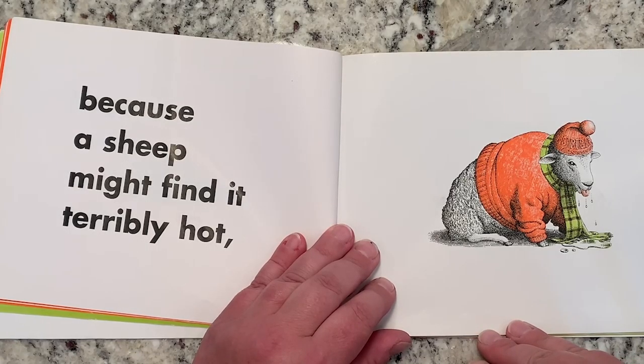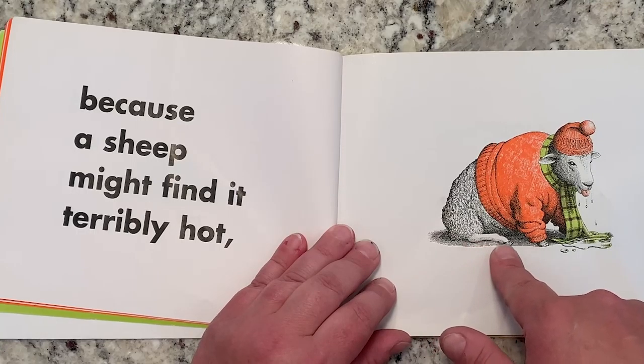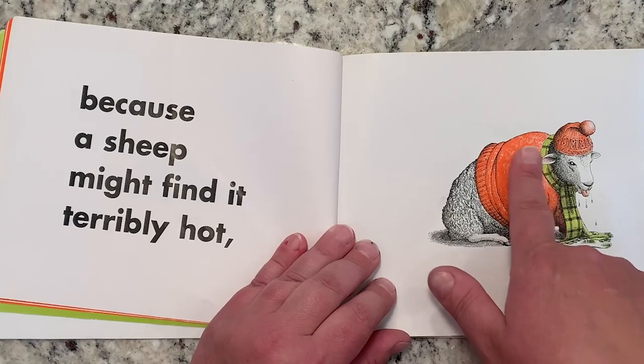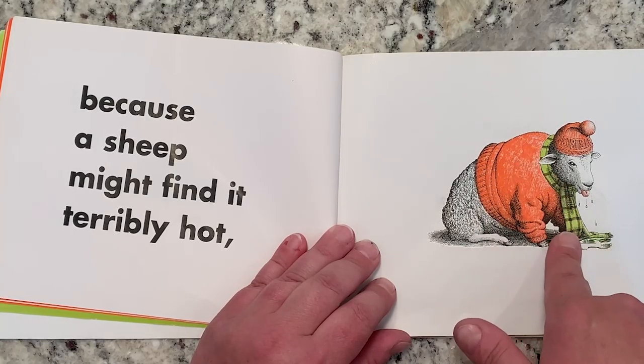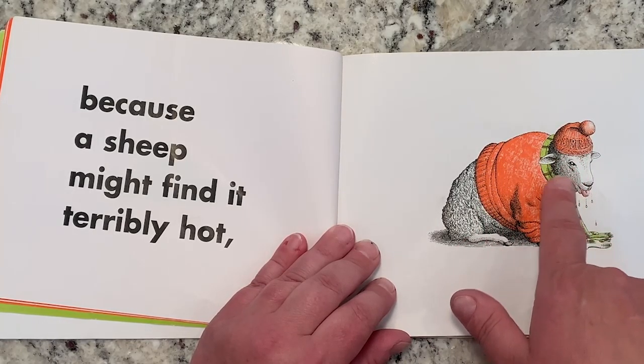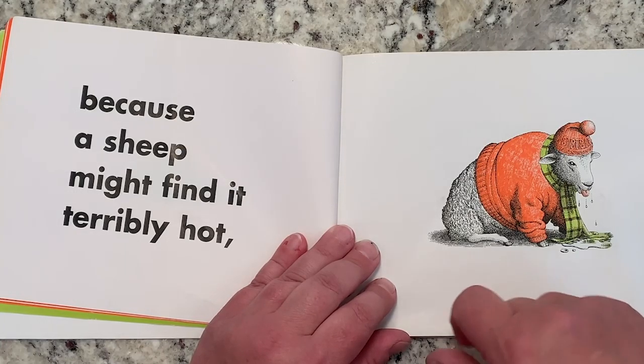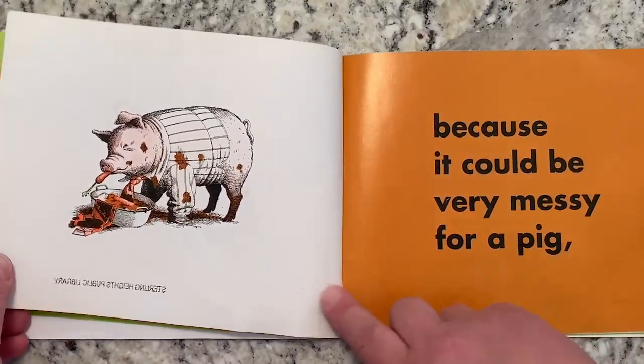But the rest of the mouse is stuck underneath the hat. Because a sheep might find it terribly hot. Do sheep have a lot of wool on them? Are they all fluffy and full of wool? And if you put a sweater and a scarf and a hat on a sheep, do you think he'd be very warm? I think he would be very warm.